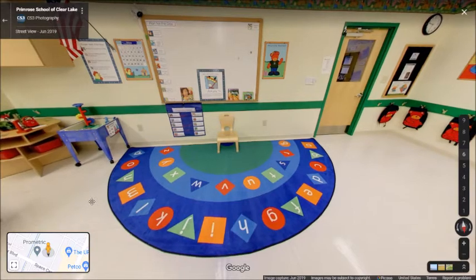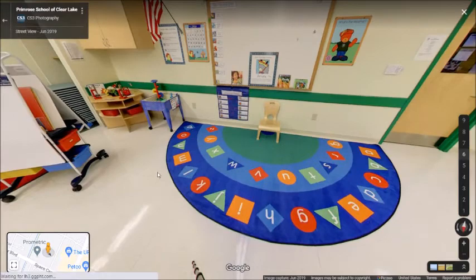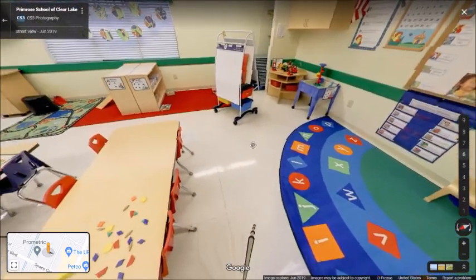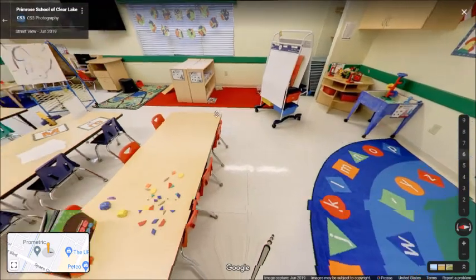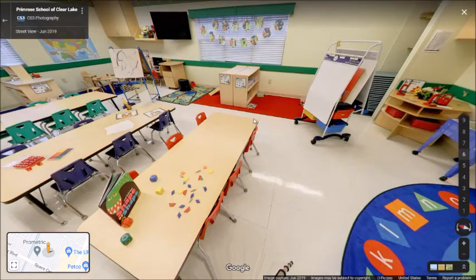As we continue to look around the classroom, we see our centers, we see our tables, and we see technology. We do introduce technology use in this age group.